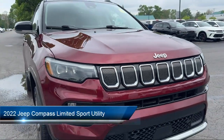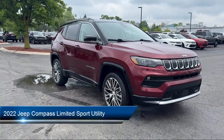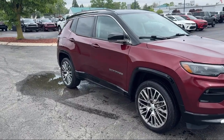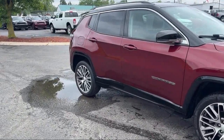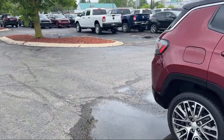It comes equipped with Parkview rear backup camera, rain-sensitive windshield wipers, 4G LTE Wi-Fi hotspot, Apple CarPlay and Android Auto, HD radio, and Sirius XM Guardian emergency communication system.